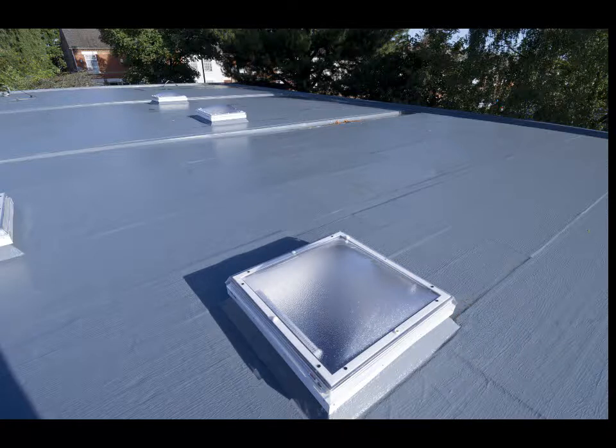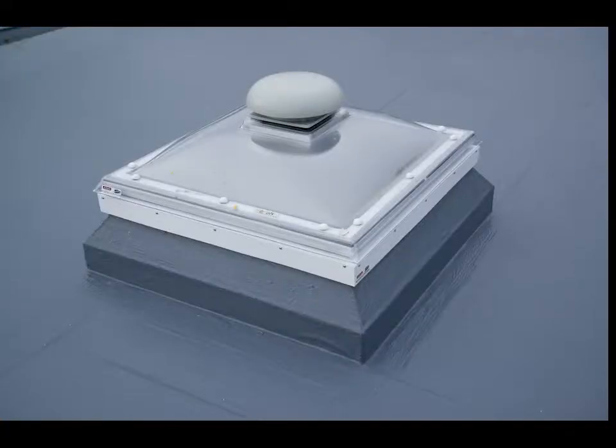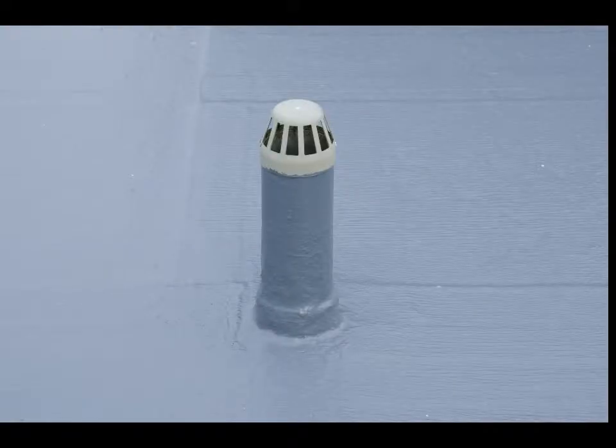Due to the building's cranked construction, Alumask had to redesign the gutter details to provide effective drainage. Alumask Hoppers, GX Gutters and Roof Pro Drain Products were also installed to improve the flow of water from the roof and work in synergy with the new tapered roof scheme.